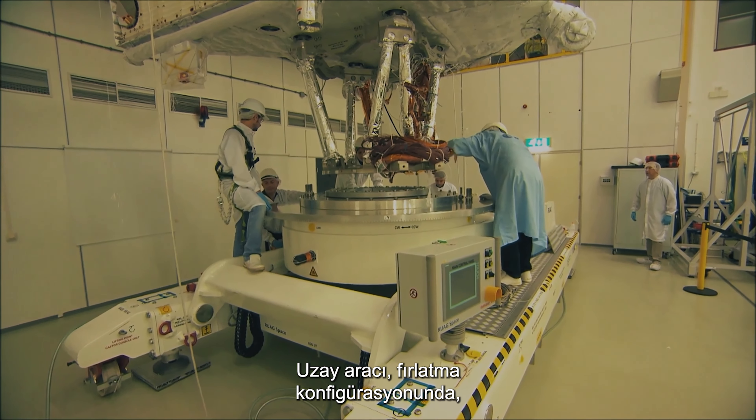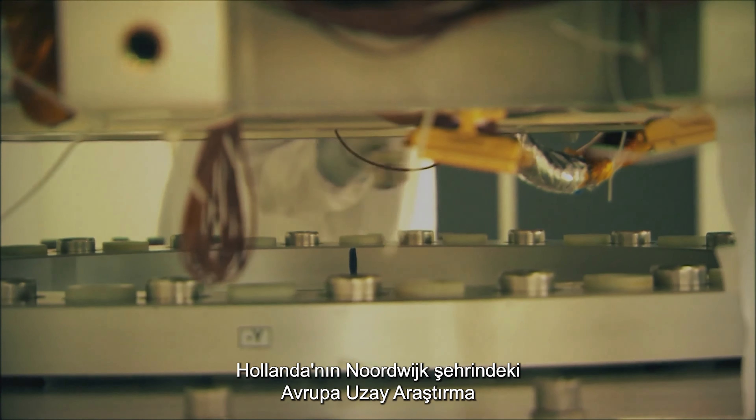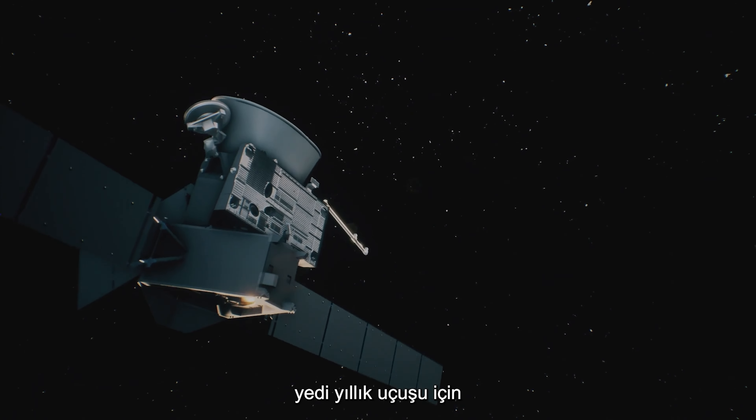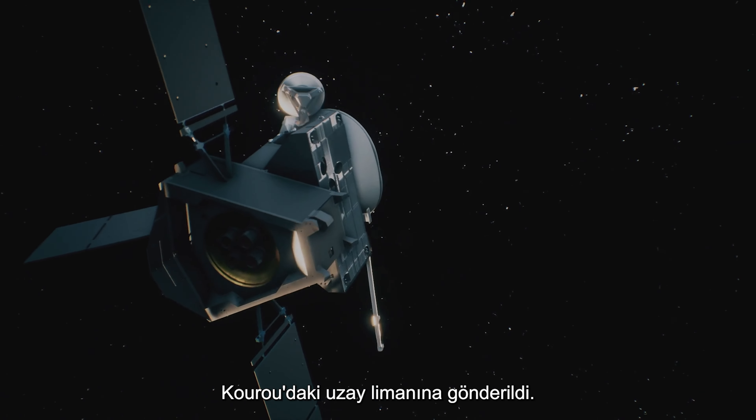The spacecraft was assembled in its launch configuration inside a clean room at the European Space Research and Technology Centre, or ESTEC, in Noordwijk, the Netherlands. It has been dispatched to the spaceport in Kourou for its mid-2018 launch and seven-year flight to Mercury.